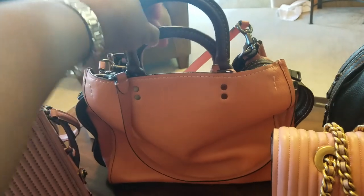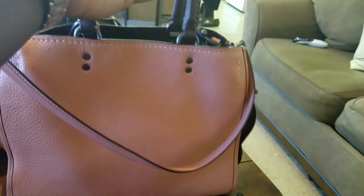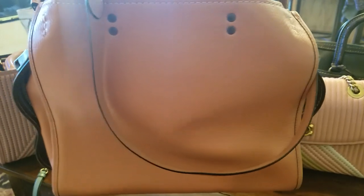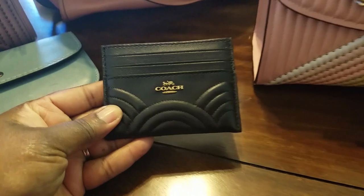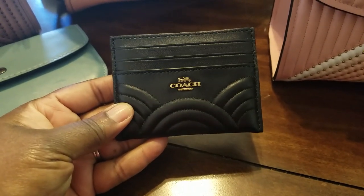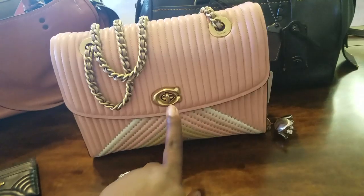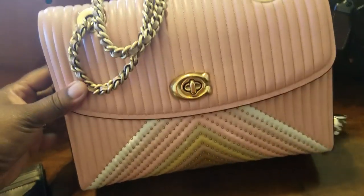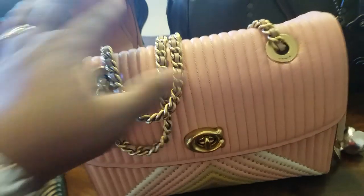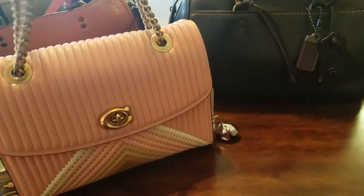This I got from Nordstrom Rack — this is a regular size Coach Rogue in the color melon. I wish this color would come up better on camera; it is a stunning color. Absolutely love it. And then for Christmas, I got this Coach quilted art deco quilted card holder. This is another Coach bag — this is a Coach Parker with quilting and rivets. Absolutely gorgeous. Got this one from Nordstrom Rack as well. It's still new — I'm waiting for Easter.